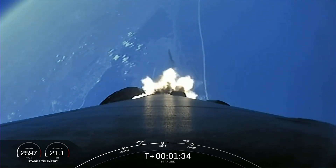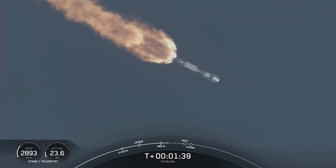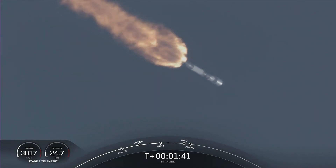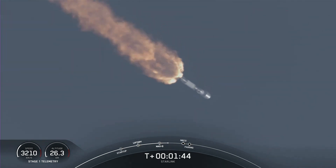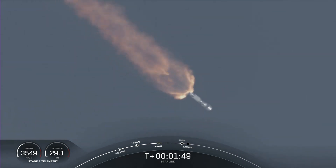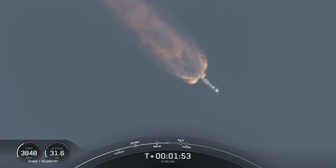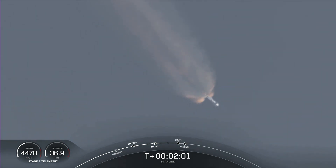Main engine cutoff is where all nine of the M1D engines shut down to slow the vehicle down in preparation for the next event, which is stage separation. That is where the first stage separates from the second stage. Right after stage separation, the first stage will start making its way back to Earth for landing. And while we are able to land the first stage both on land and at sea on our drone ship, today we will attempt to recover the first stage on our drone ship, A Shortfall of Gravitas.